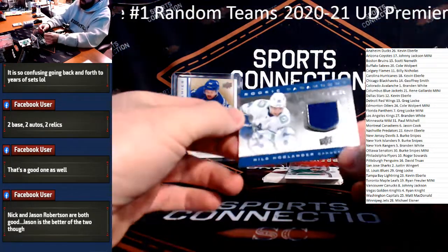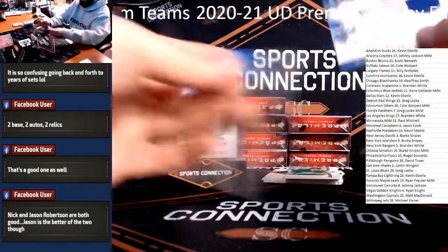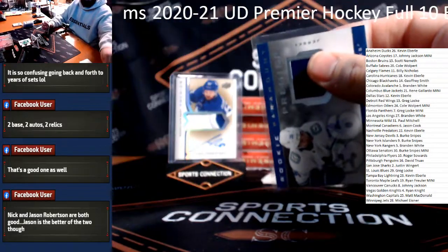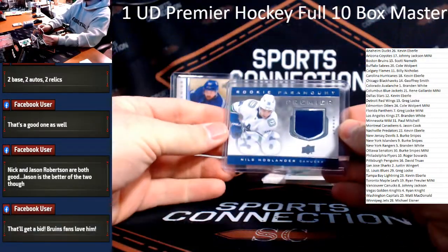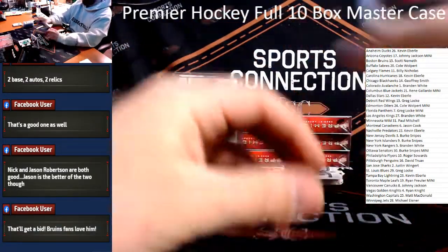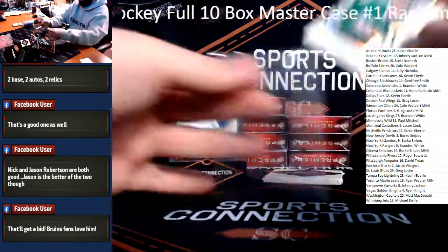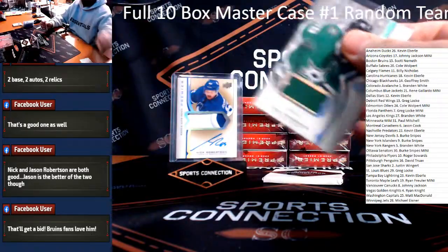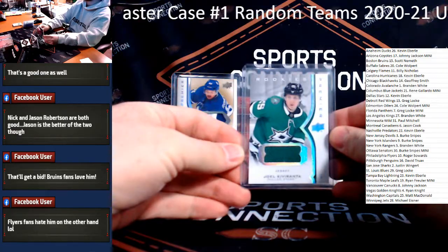We got an extra hit in that one — Nils Hoglander Jersey Relic for the Canucks. Back to Vancouver and Johnny. And Joel Kivaranta Rookie Jersey Relic for the Stars once again. Back to Dallas — Flyers fans hate him, I bet.